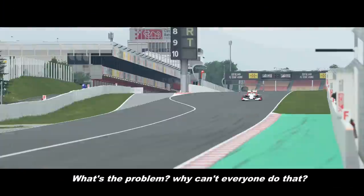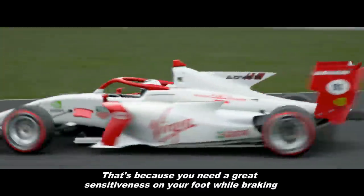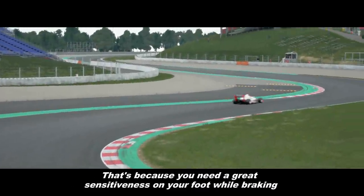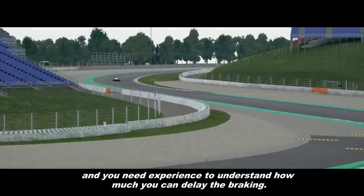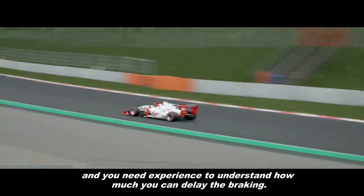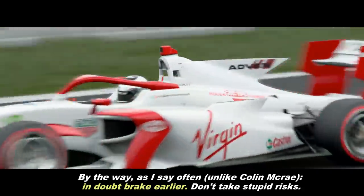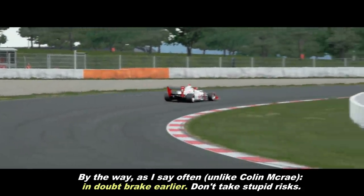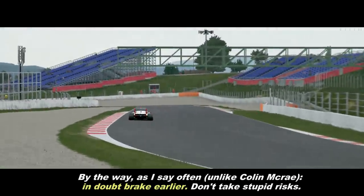What's the problem? Why can't everyone do that? That's because you need a great sensitiveness on your foot while braking, and you need experience to understand how much you can delay the braking. By the way, as I say often, unlike Colin McRae, brake earlier in depth. Don't take stupid risks.